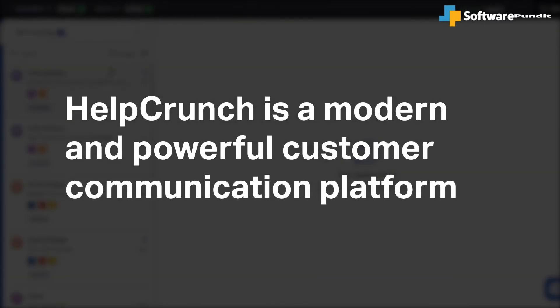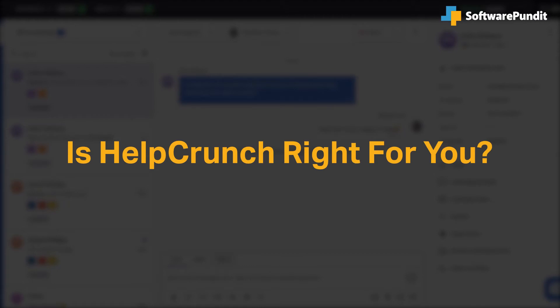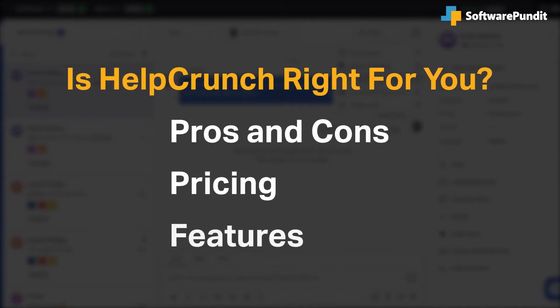HelpCrunch is a modern and powerful customer communication platform, but is it right for you? We seek to answer that question as we cover the most important things you should consider before purchasing a software tool, including pros and cons, pricing and features.